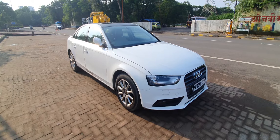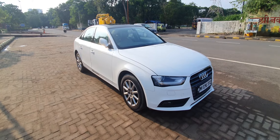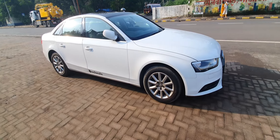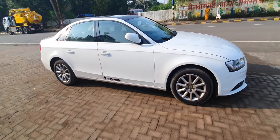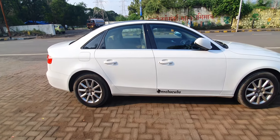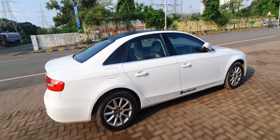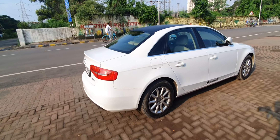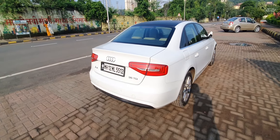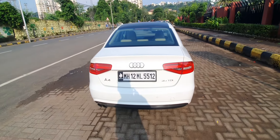Hi everyone, today we are taking a look at a beautiful doctor-owned Audi A4 35 TDI. This is a 2015 make, single owner, owned by a doctor. It's a Pune registered car. The car is magnificent and it is currently parked at my friend Molecule Cars Incorporated. My friend Nikhil Chauvin is the owner of Molecule Trading — he is a used car dealer just like me. This car is currently placed at Vashi, Navi Mumbai.